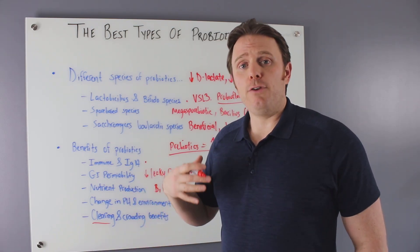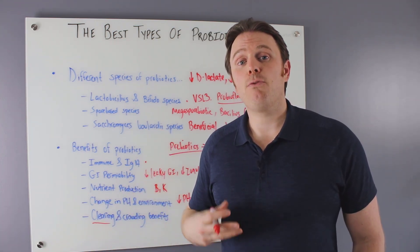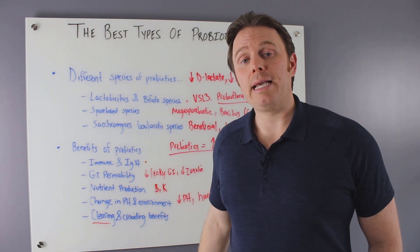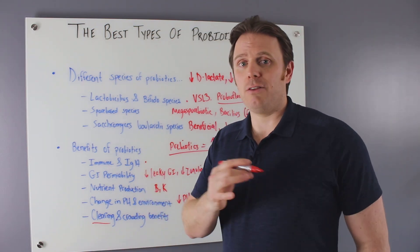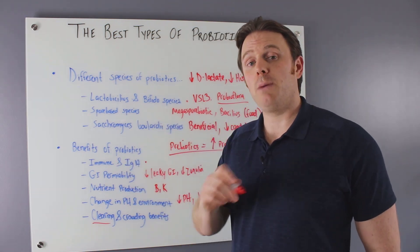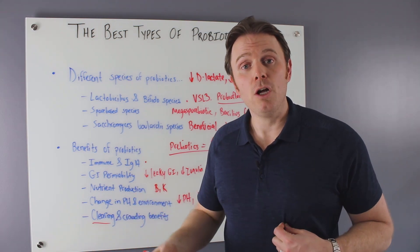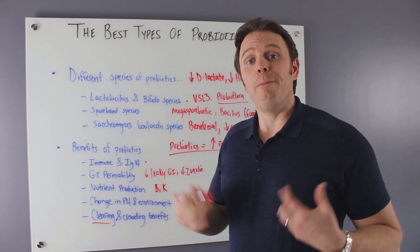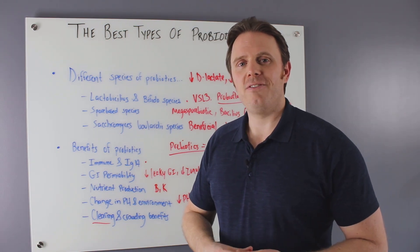I always tell patients: if you can get more natural fermented foods in your diet, we can rely on supplements less. If not, we rely more on probiotic capsules. I'll put recommended links below for the brands I use. There are hundreds, if not thousands, of studies on probiotics — I'll put references below. If you want to dive deeper or schedule a consult with myself or my colleagues, the link is below. Subscribe for more cutting-edge info. It's Dr. J signing off — take care, bye.